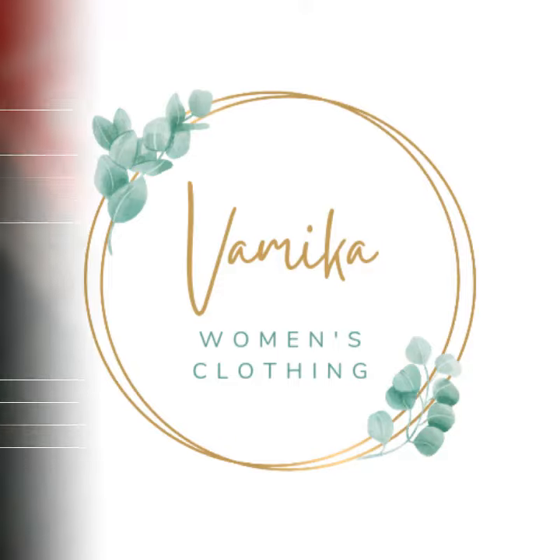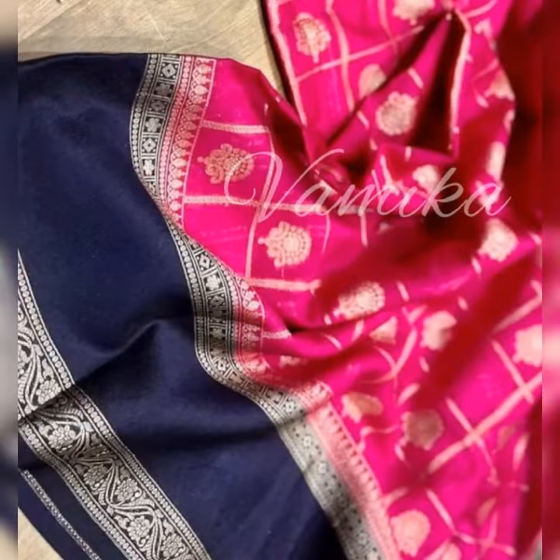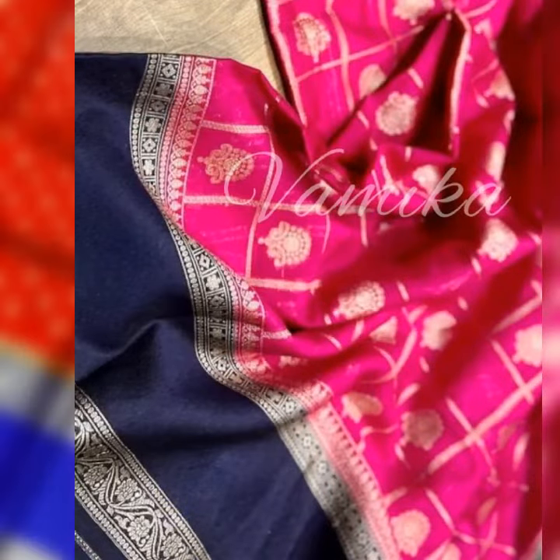Welcome to Vamika. It's all about saris. Saris are versatile and can fit for every occasion.